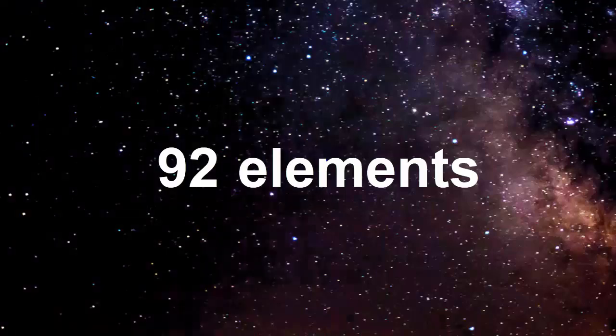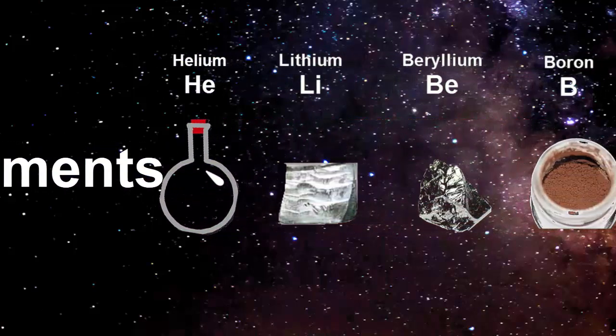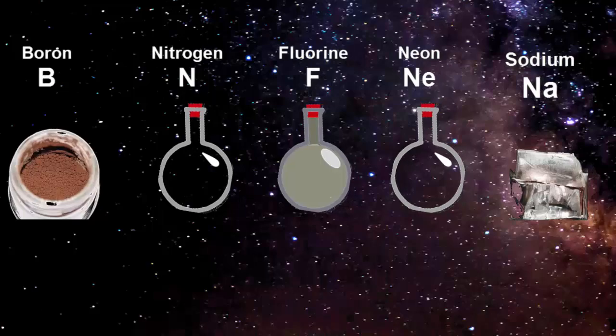Let's finish up with an element parade. Can you recognise any names?